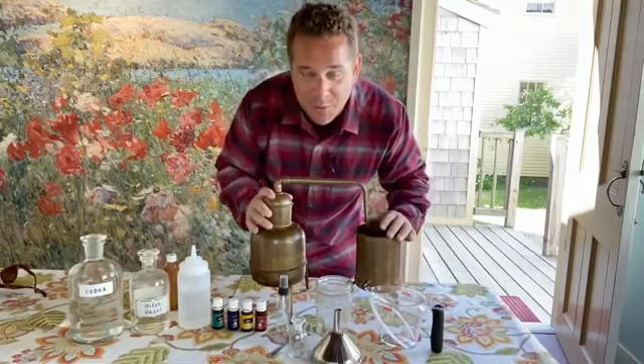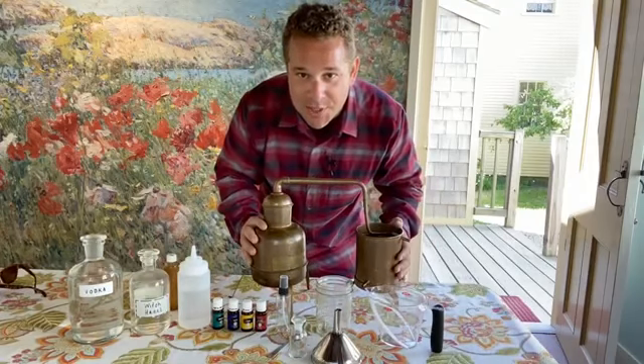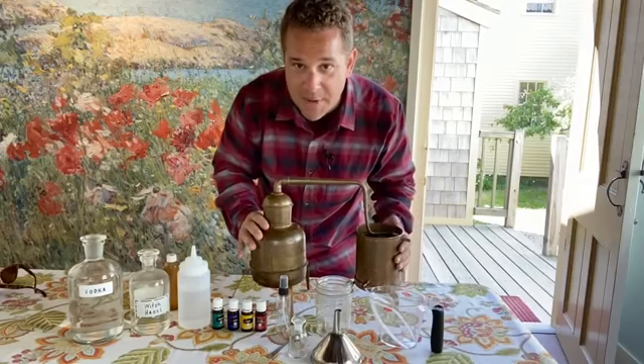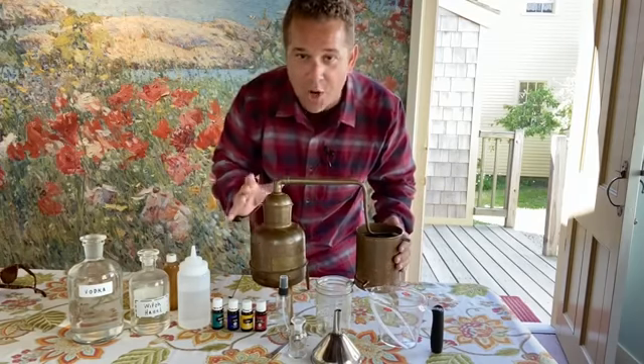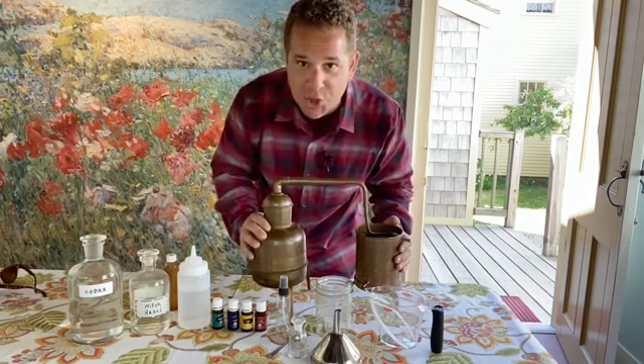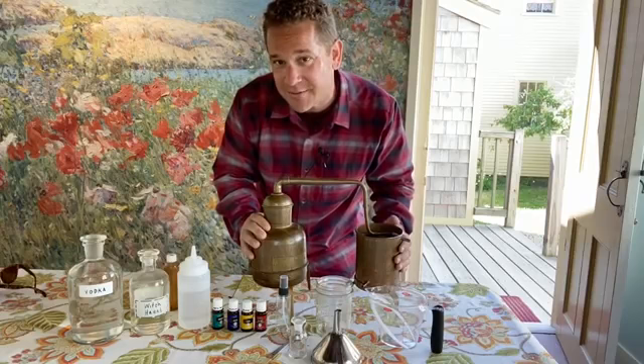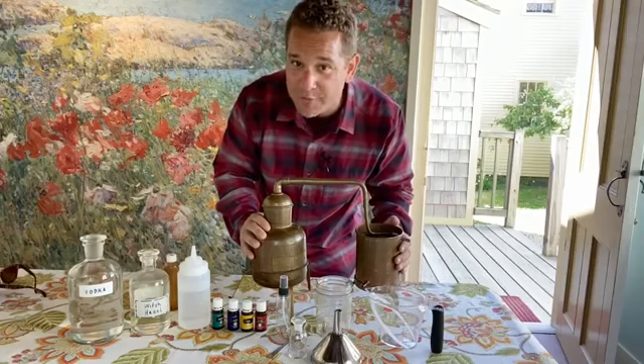Last but not least, I want to share a little bit about this Alembic Copper Still. We actually use this for extraction methods — making a lot of waters, herbal waters, extractions when it comes to essential oil. We also have a borosilicate glass still that we'll be using in a week or so for lavender extraction.